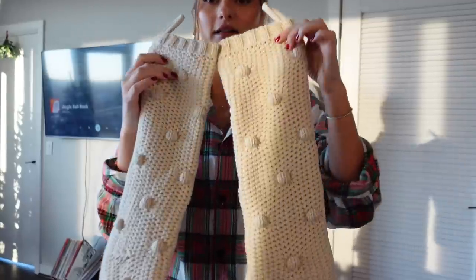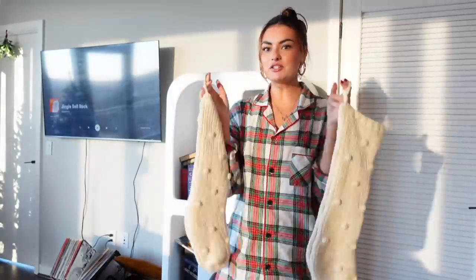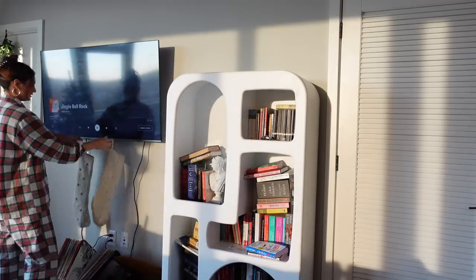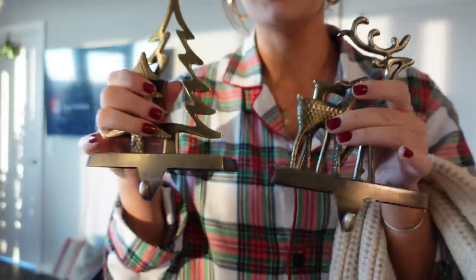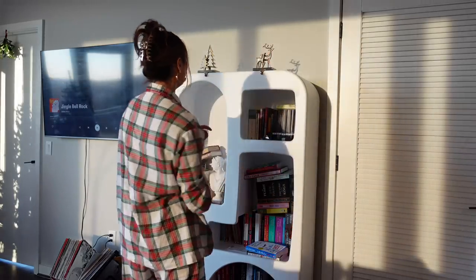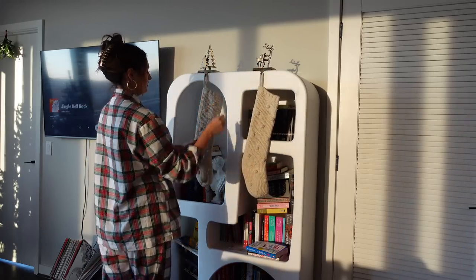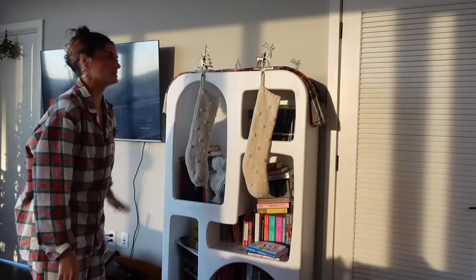Now I have these adorable little stockings — they have a beautiful cozy chunky knit look to them. Traditionally these would go underneath the TV on a mantle, but we don't have a mantle, so I got these stocking holders. I think I'm going to try to do it from the bookcase. I can style the bookcase to be really cool and the stockings would just hang from there. I have this old little Christmas plaid that kind of matches, since both are from Target.